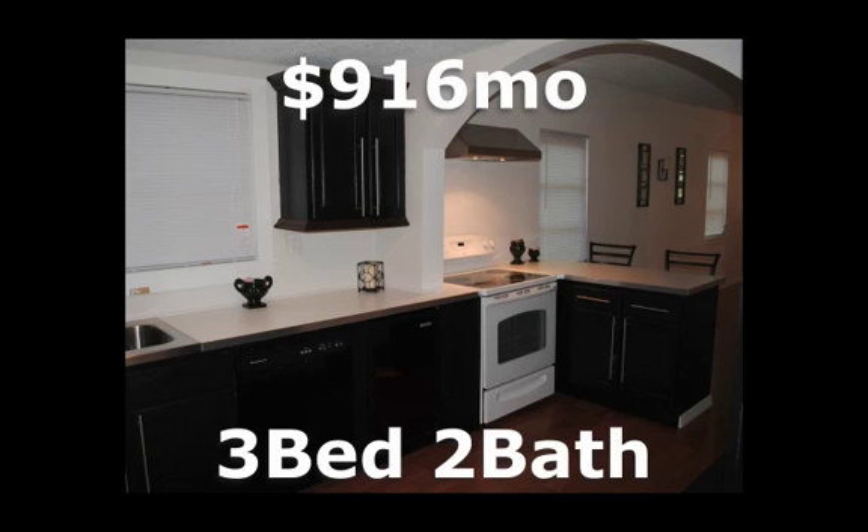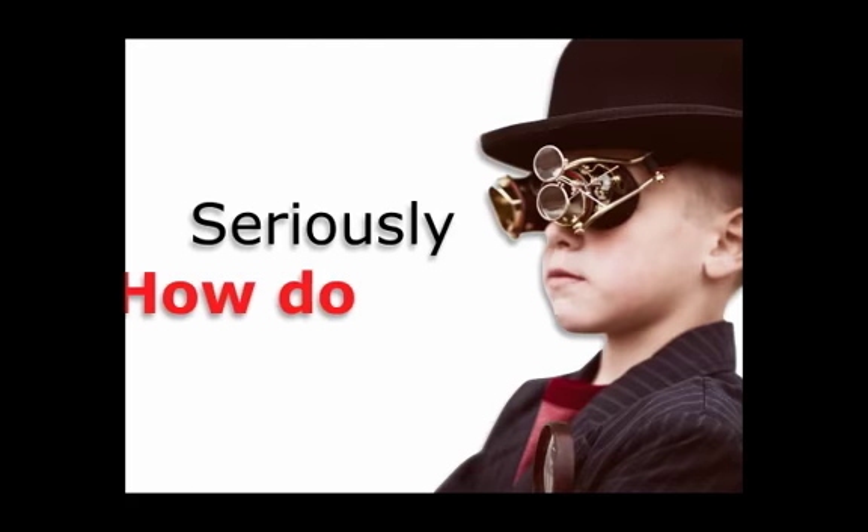Here's another property — three-bedroom, two-bath that we sold for $916 a month. Look, this rent-to-own program is 100% real.